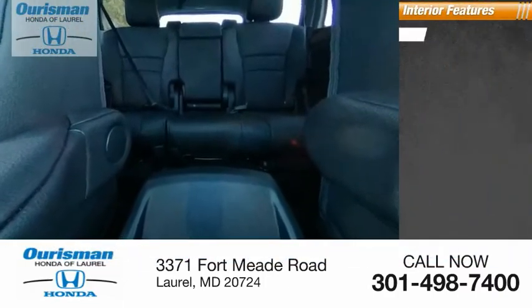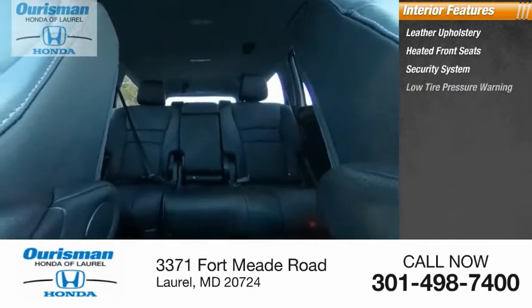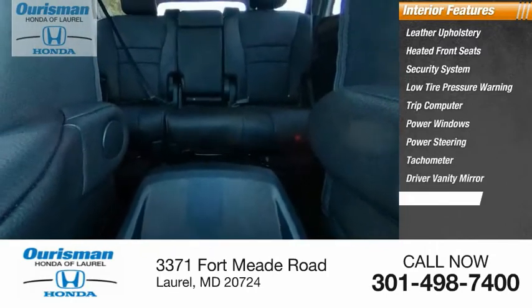Inside you'll find leather upholstery, heated front seats, security system, low tire pressure warning, trip computer, power windows, power steering, tachometer, driver vanity mirror, overhead console.